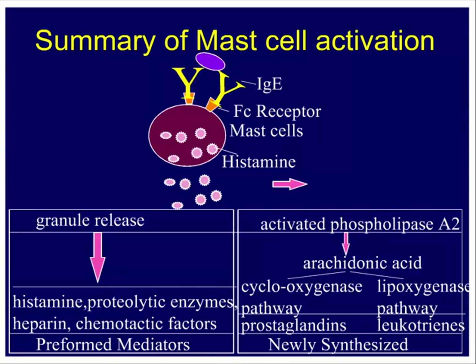When mast cells are activated, preformed granules containing histamine and other factors are released immediately. Additionally, activation triggers arachidonic acid metabolism through cyclooxygenase or lipoxygenase pathways, producing prostaglandins and leukotrienes. Prostaglandins and leukotrienes are only produced upon mast cell activation — a naive resting mast cell is not actively synthesizing them. These leukotrienes play a critical role in allergic reactions.